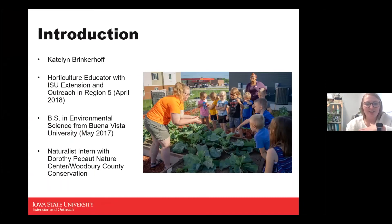My name is Caitlin Brinkhoff. If you've been on these sessions throughout April and May, you've seen me quite a bit. I'm the Horticulture Educator with ISU Extension Outreach in Region 5, covering Plymouth, Woodbury, and Monona County, starting back in 2018.